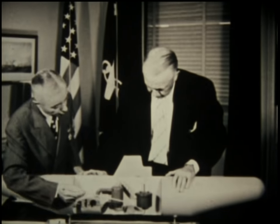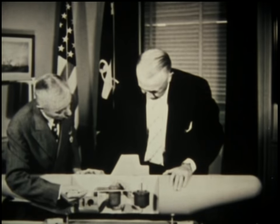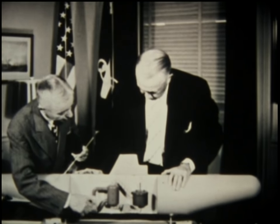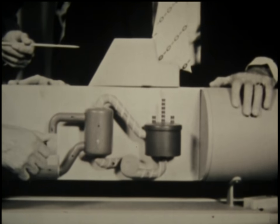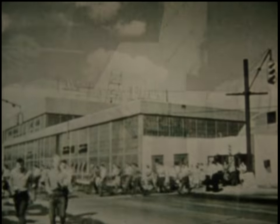He had to conceive, design, and develop a reactor in detail, and build and test the countless components and systems. Under his direction, the program brought in industrial participation.